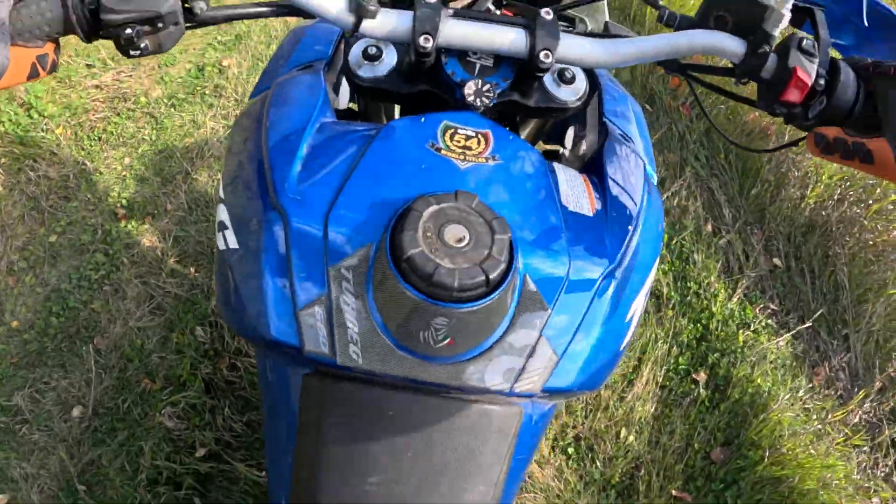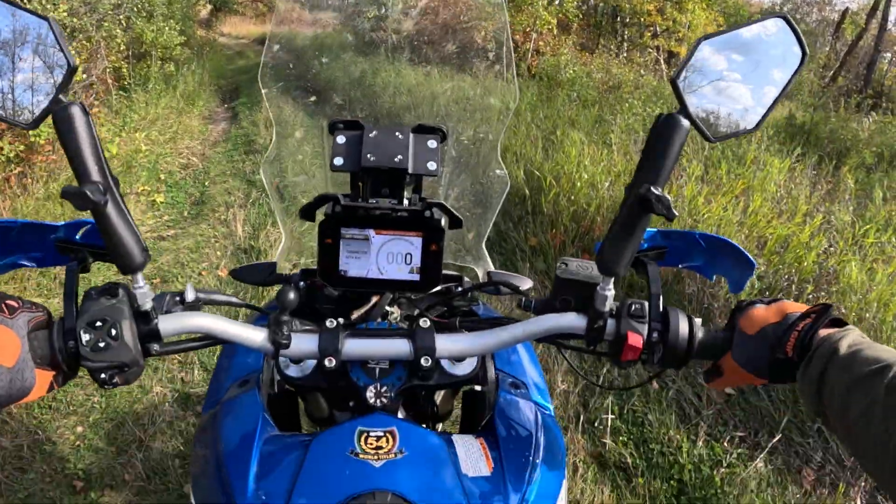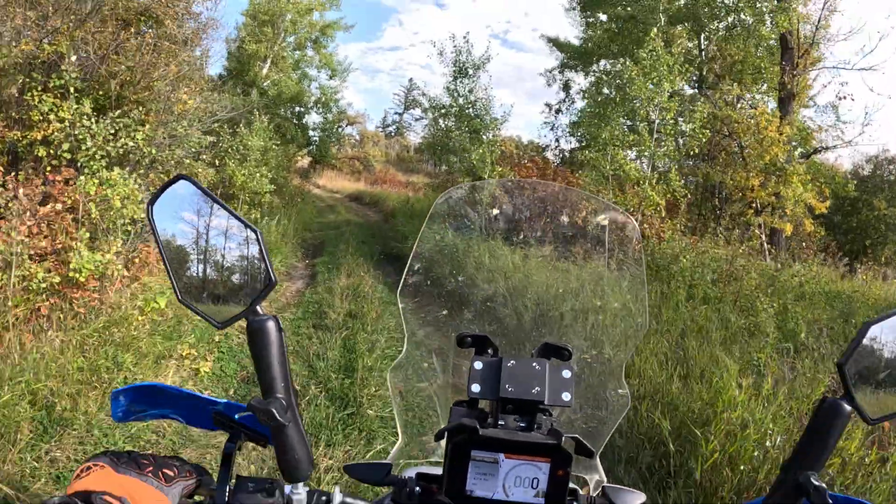If I find any sand. So far I have noticed it on loose gravel — it feels better.